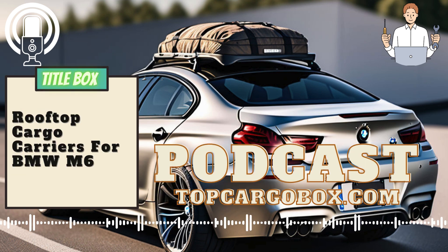How to choose cargo carriers for BMW M6. When it comes to luxury vehicles like the BMW M6, there is often a trade-off between style and functionality.